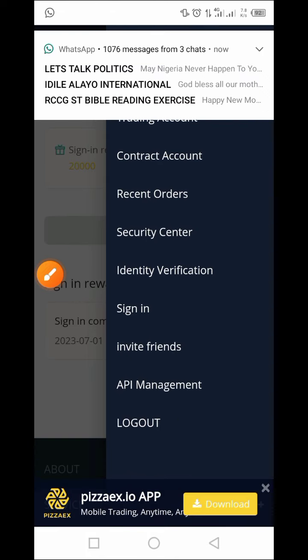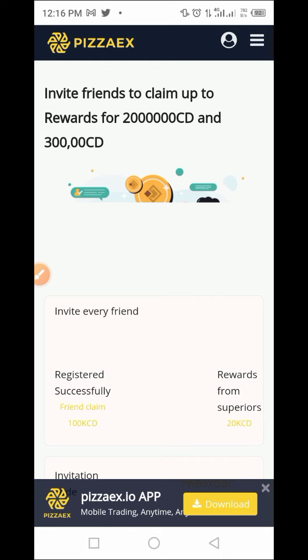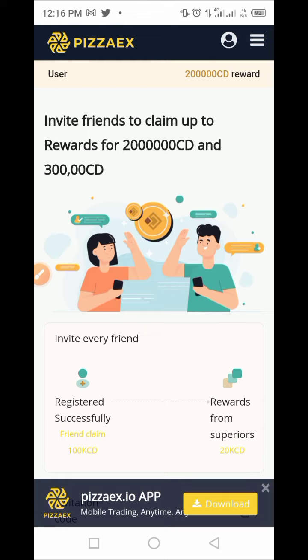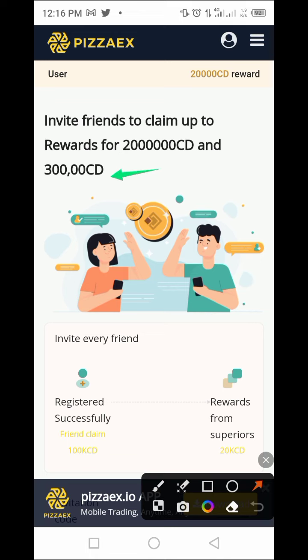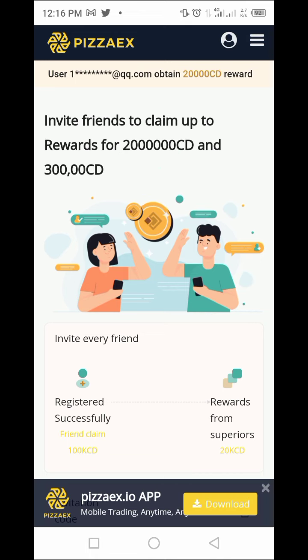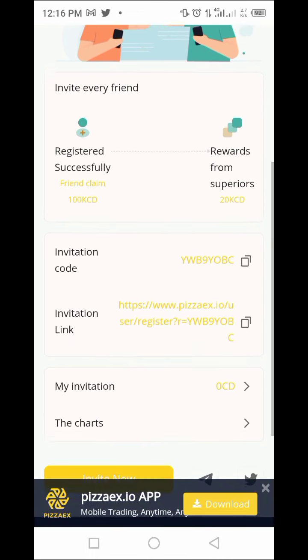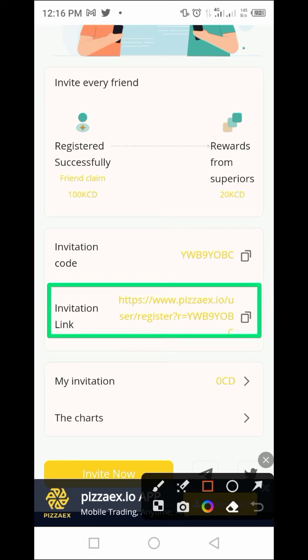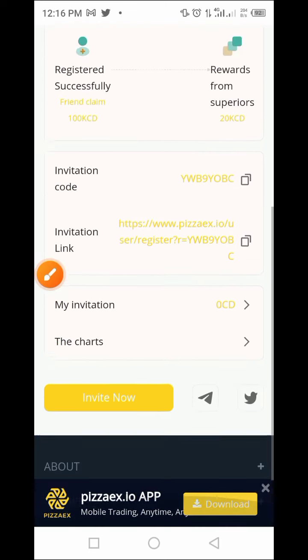Let's tap on the profile button again and tap on invite friends to see what's there. As you can see, inviting friends lets you claim up to 200,000 CDS and 300 additional CDS — that's a huge amount. All you need to do is invite your friends. You have access to your invitation code as well as your referral link. Tap to copy the entire link, or tap to copy the invitation code, which is also available on our Telegram channel.